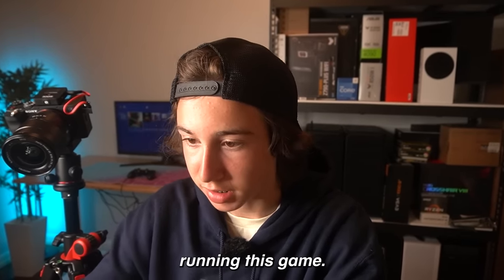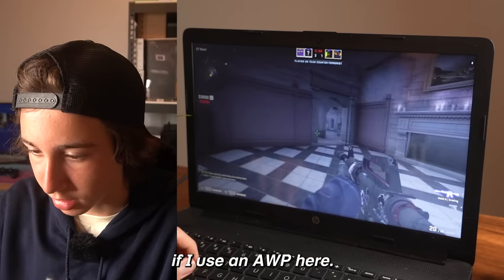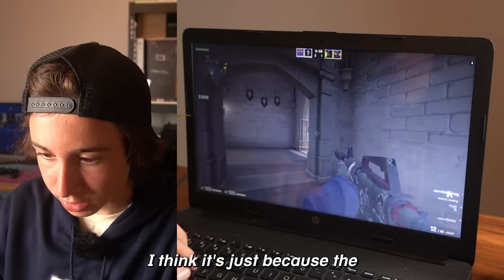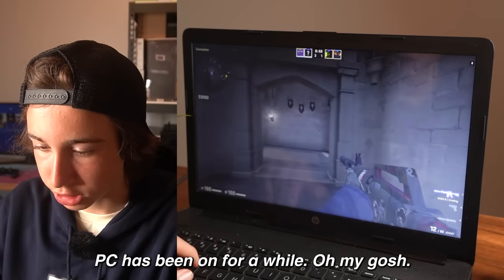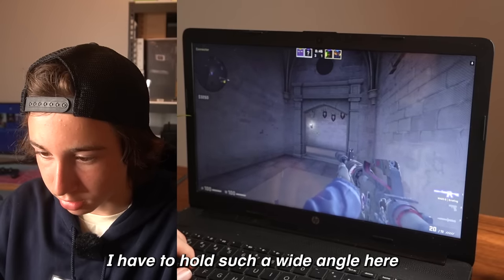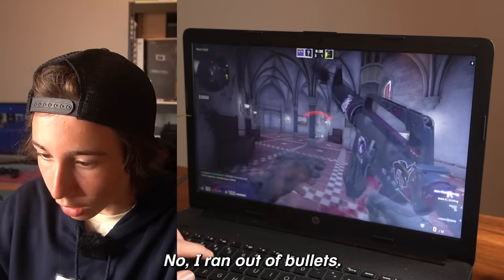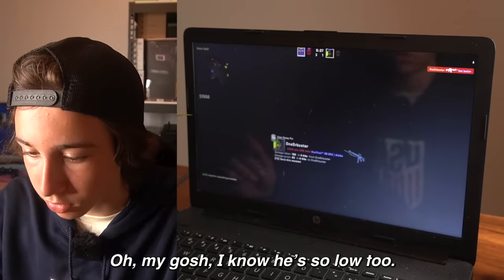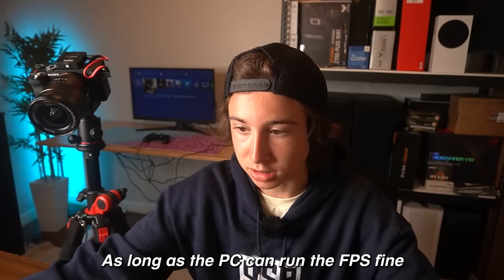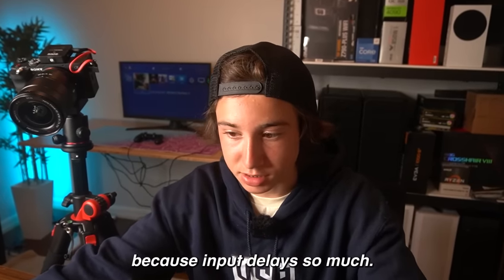It's running CS:GO definitely better than Fortnite because it's so little demanding. I have to pre-fire everything because of the delay — I just can't get the reaction time down. It's laggy when I go really fast. I have to hold such a wide angle because of the delay. This PC actually runs CS:GO really well. Fortnite wasn't too bad but it's just the input delay. As long as the PC can run the FPS fine, it just needs to get rid of a little bit of that input delay.